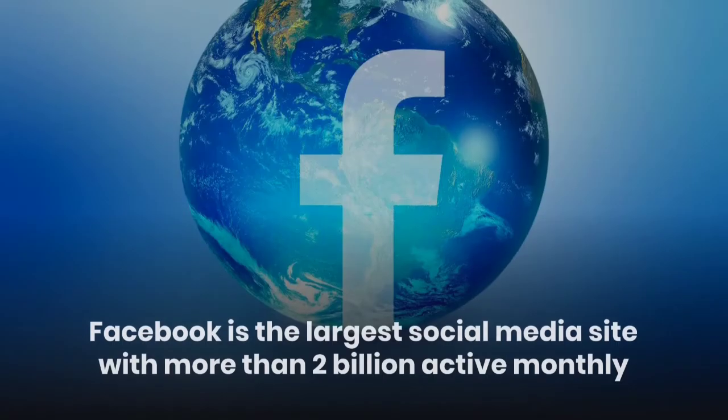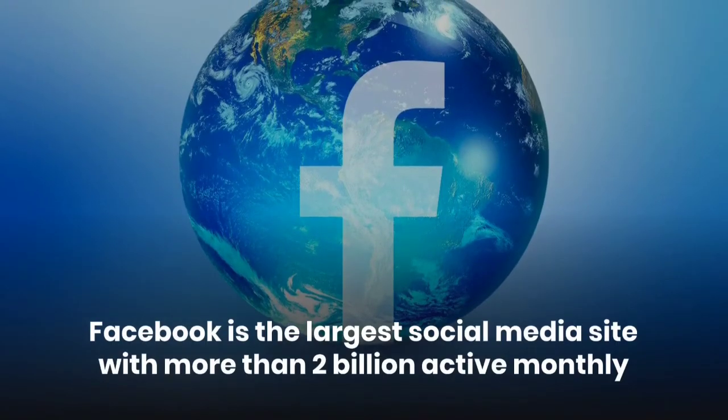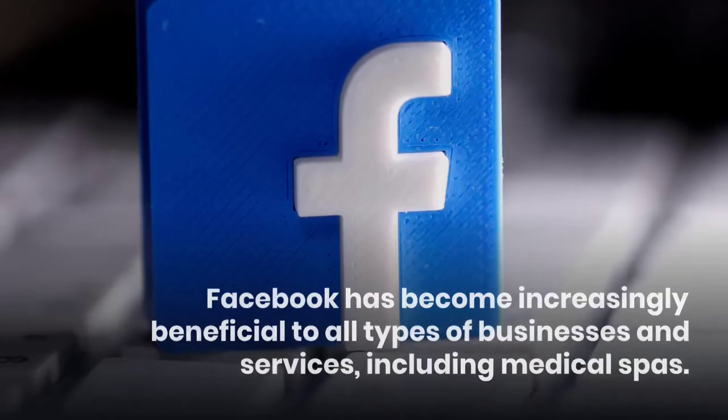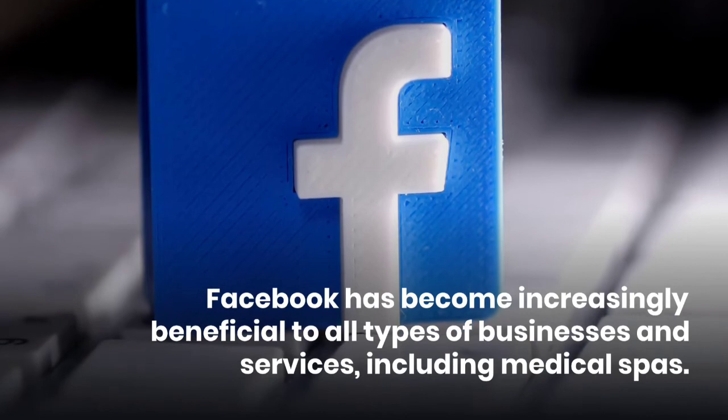First, Facebook. Facebook is the largest social media site with more than 2 billion active monthly users, which you can use as one of your medical spa marketing channels. Facebook has become increasingly beneficial to all types of businesses and services, including medical spas.